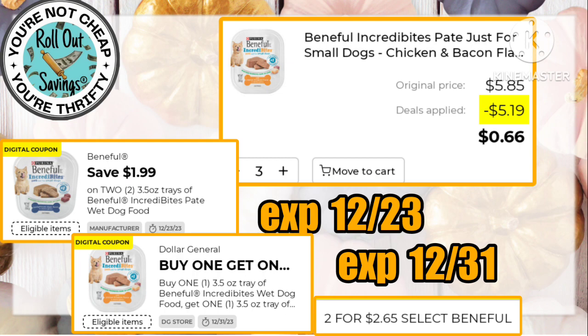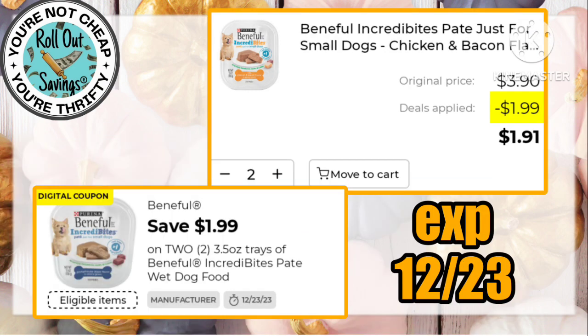This is a fun deal — we got a $1.99 off two manufacturer coupon and a buy one get one store coupon. In the app it is showing you have to buy three to get those for 66 cents. It'll be interesting to see if they both attach to two, especially on self-checkout and next-gen systems. If you've already used your store coupon, then you can still get two for $1.91 using the manufacturer coupon.